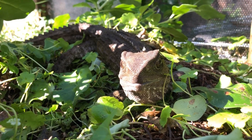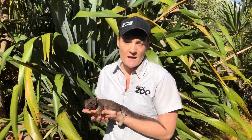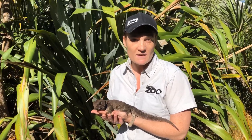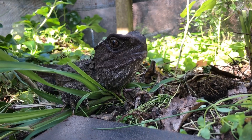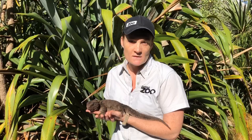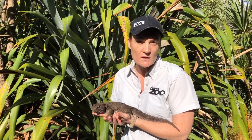Tuatara are quite slow breeders — most females will only lay eggs every two to four years. Whether those eggs hatch as male or female actually depends on the temperature they're incubated at; we call it temperature sex determination. If it's a little bit warmer, we're going to get males, and if it's a little bit cooler, we're going to get females.